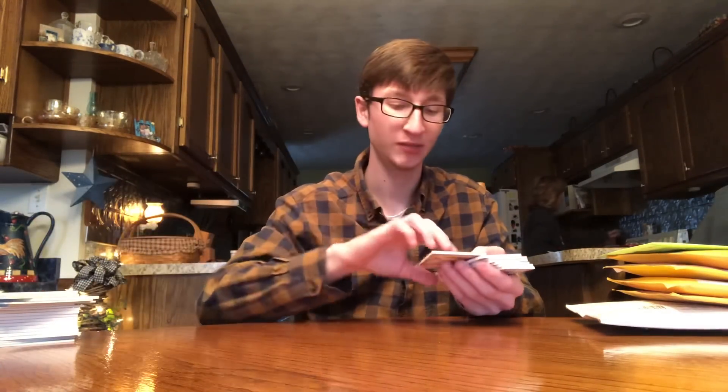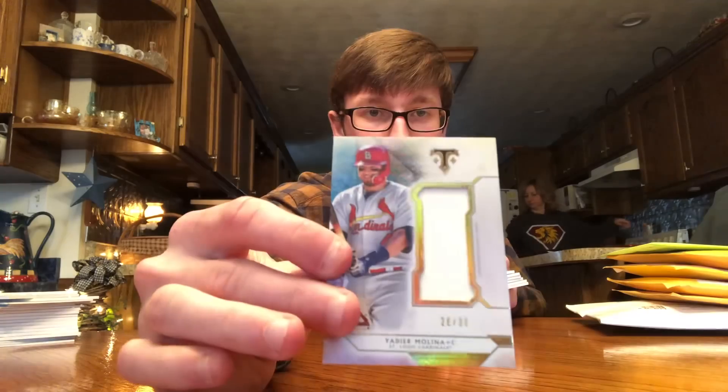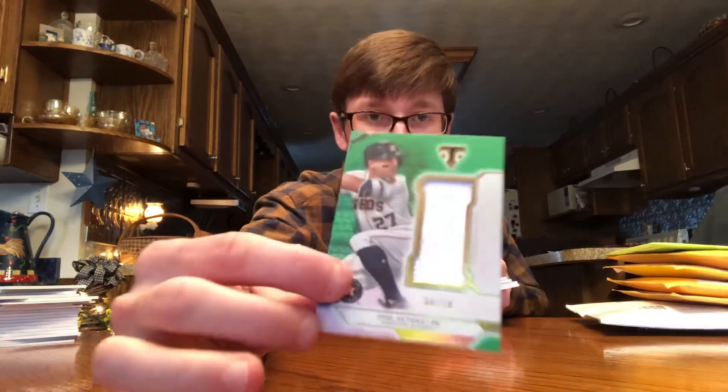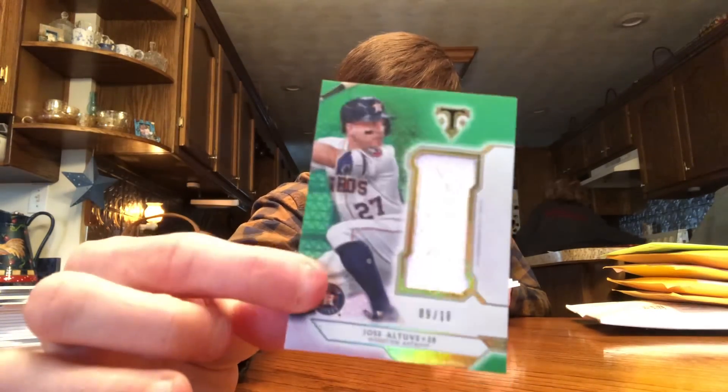Shout out — Yadier Molina, nice one. Jake Arrieta. This one's really nice — Jose Altuve out of 18. That's a dirty jersey — got a little bit of dirt on there.